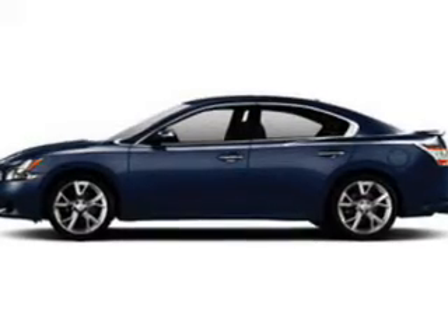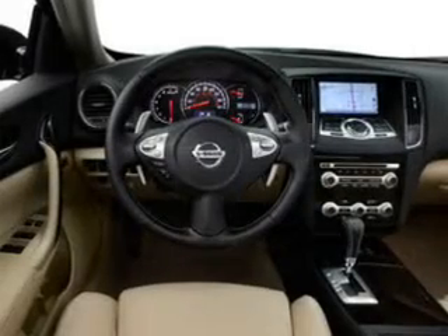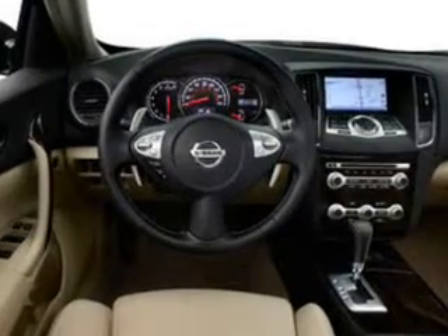Bluetooth wireless, an AM-FM stereo with multi-disc CD player, power mirrors, and power steering.